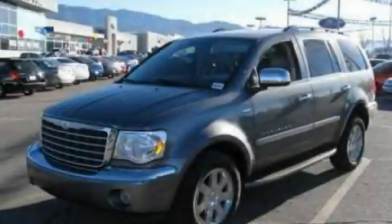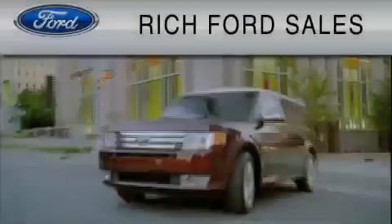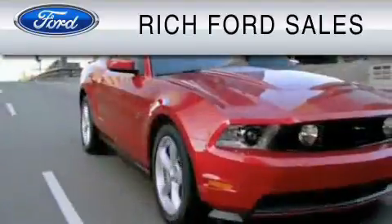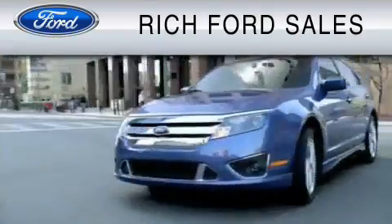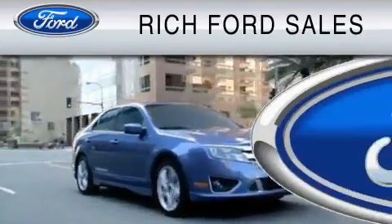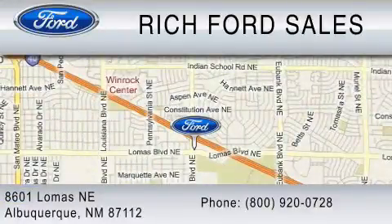Contact us today to arrange your test drive. All of us at Rich Ford are committed to serving our friends and customers and looking forward to hearing from you. We're located at 8601 Lomas Boulevard Northeast in Albuquerque. Please call us at 800-920-0728.